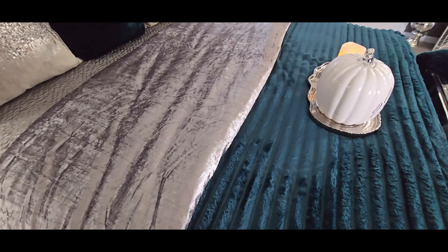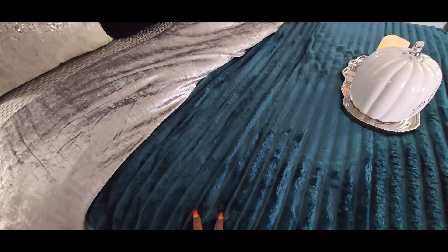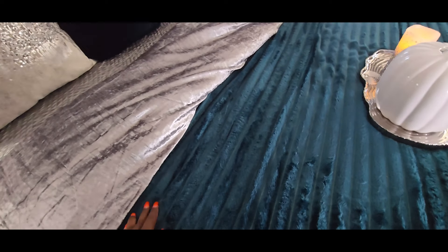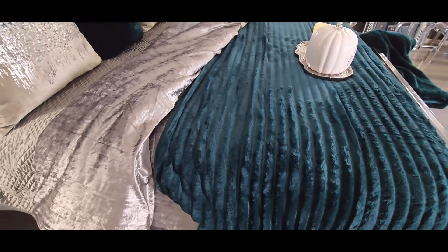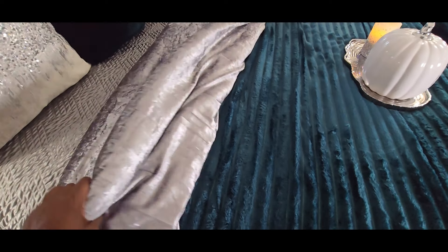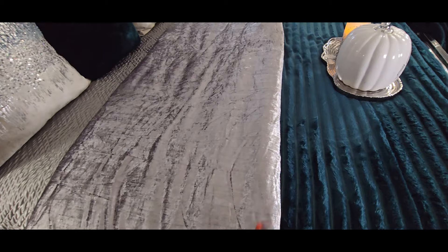Over in the bedding section, I have a teal or cerulean throw. This is actually a throw that came from Amazon — it's teal. I love me some teal or cerulean, that dark teal color. I have a king on this bed, but this bed is actually a queen bed. I also have this particular bedspread here, which is also from Amazon. I'll place a link down below just in case you're interested.